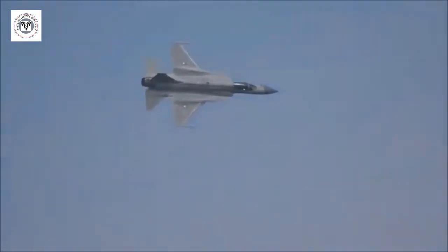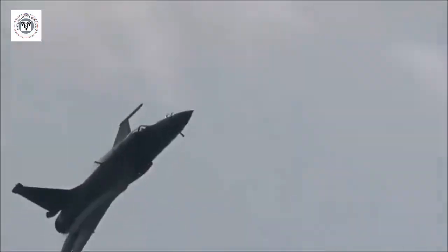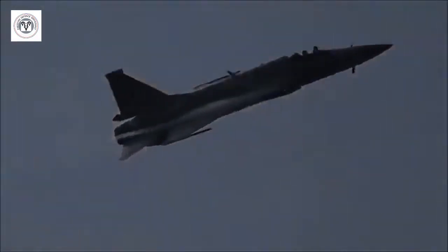Increased thrust: the enhanced efficiency of the engine results in higher thrust output, enabling the JF-17 to accelerate faster and climb more rapidly.